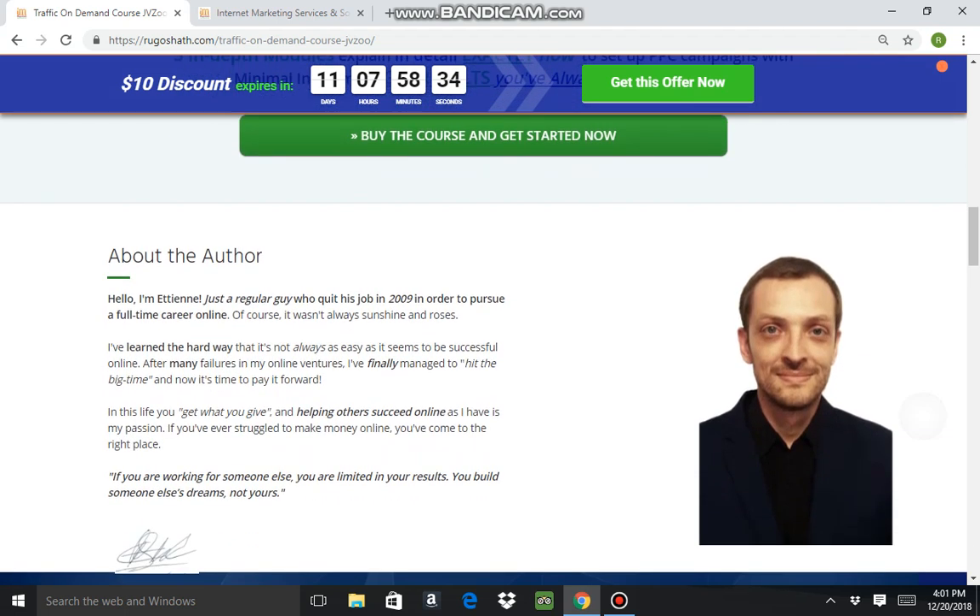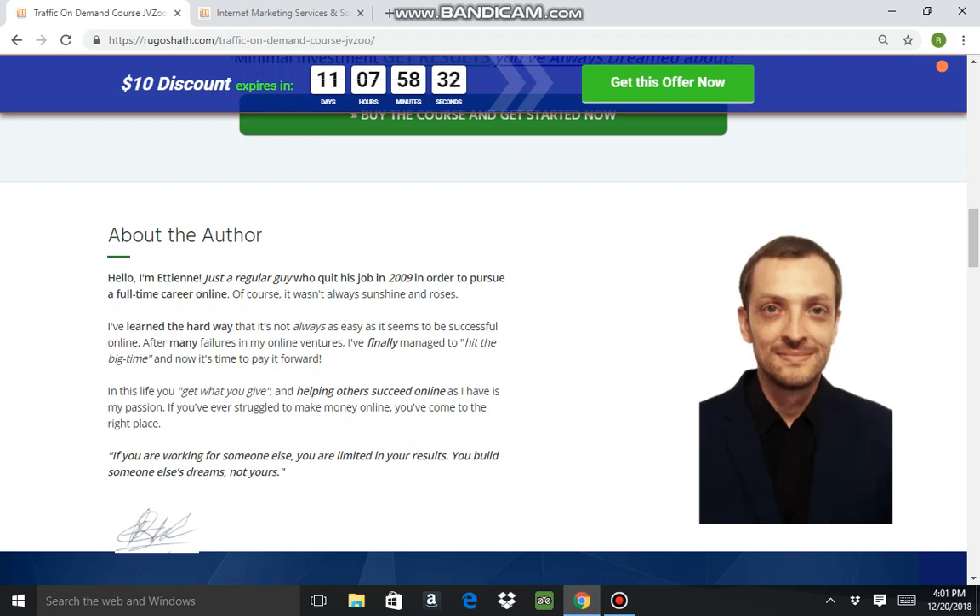There's a bit of information about the author. He was a guy who back in 2009 was working a full-time job but wanted to go out on his own. He ultimately decided to pursue online marketing and SEO. It took him a while, but he's finally managed to make it big time and wants to share the secrets he's learned over the years with you.